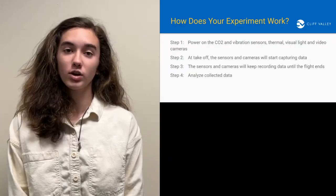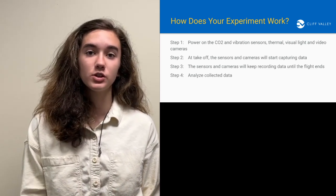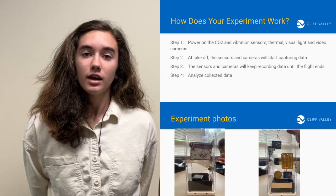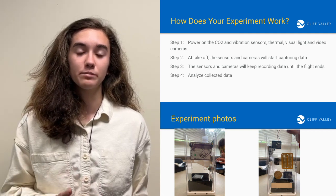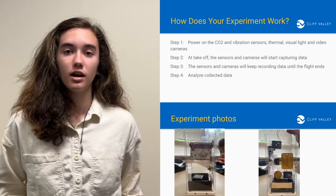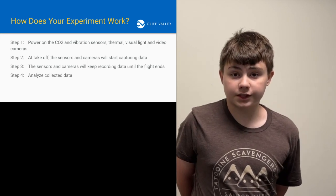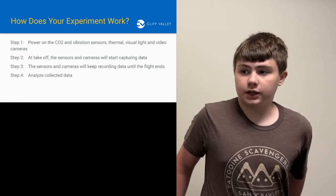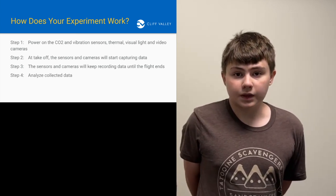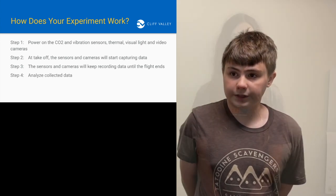Our experiment will be done in four different steps. Our first step is to turn on all sensors and cameras. Our sensors include CO2 and vibration sensors, and our cameras include video, visual light, and thermal cameras. Our second step is that when our experiment takes off, all the sensors and cameras will turn on and immediately start capturing data from our test subject. The third step is the cameras and various sensors on our lander will collect data until the flight ends and the rocket-powered lander lands. After that, as soon as the data is sent back to us, we will analyze it and draw conclusions from the data.